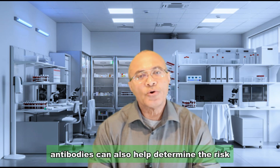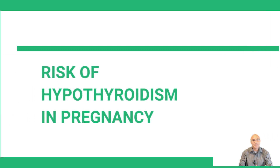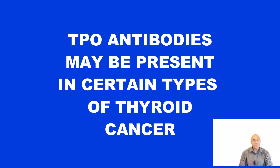TPO antibodies can also help determine the risk of pregnant women developing hypothyroidism, which is important to avoid during pregnancy — these patients need to be monitored more closely. In very rare cases, TPO antibodies can be elevated in certain types of thyroid cancer.